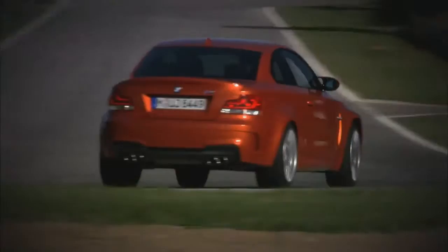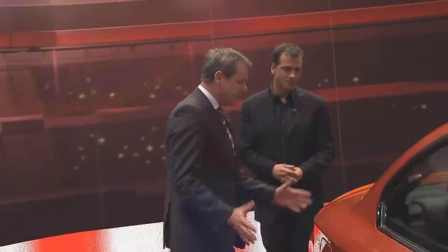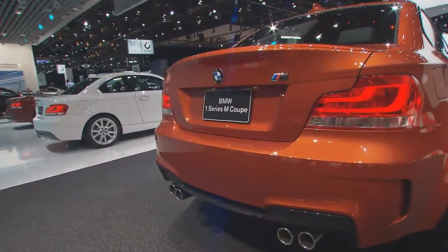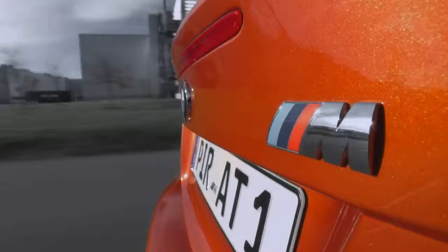Talk to me about the exterior, because you're getting a lot of buzz over this. The stance is very wide — much wider. This car has the M3 chassis underneath a 1 Series body. And with 155 miles an hour — or 250 kilometers an hour — which we can do in Germany, that's a pure and clear-cut M car.